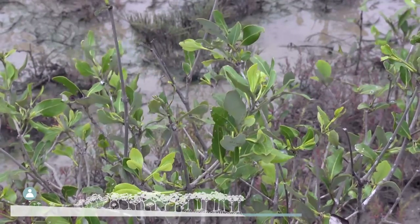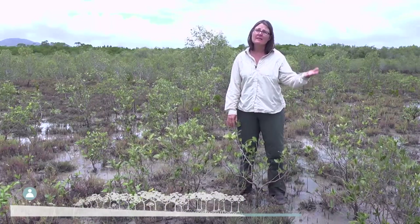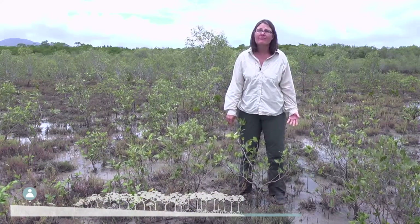This is what's called scrub mangrove, where we have short forms of something that only 50 metres away is reaching about 15 metres.